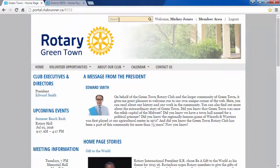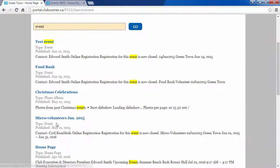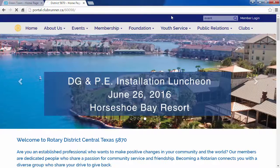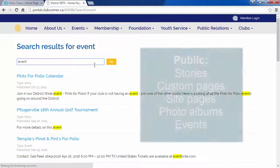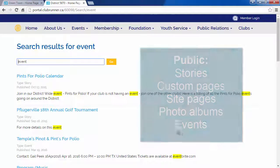When logged in, members can even search for items on private pages, making it easier for them to be aware of important details. If not logged in, the search bar will only display results from all your stories, custom pages, site pages, photo albums, and even events, but only the items that are meant for public viewing.